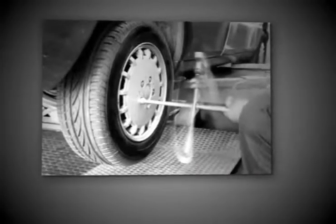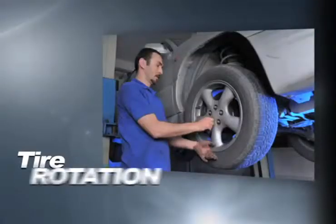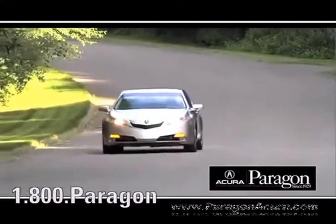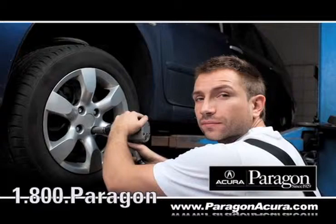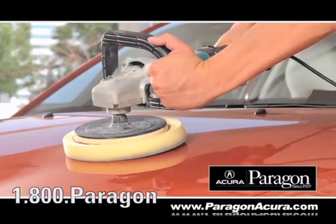Bringing your car to a local shop for service is not always cheaper or convenient, whether you need an oil change, tire rotation, or a tune-up. Paragon Acura uses the industry's best factory trained technicians, along with the highest quality equipment, to make sure your vehicle is serviced right the first time.